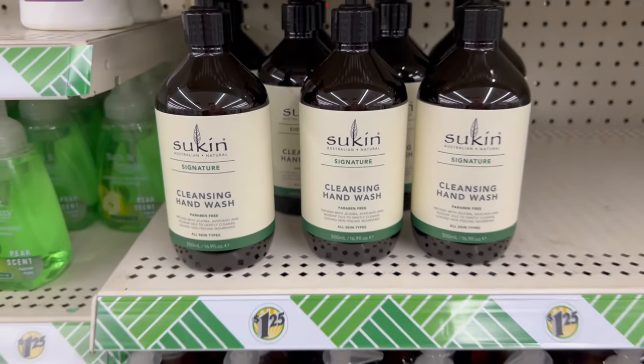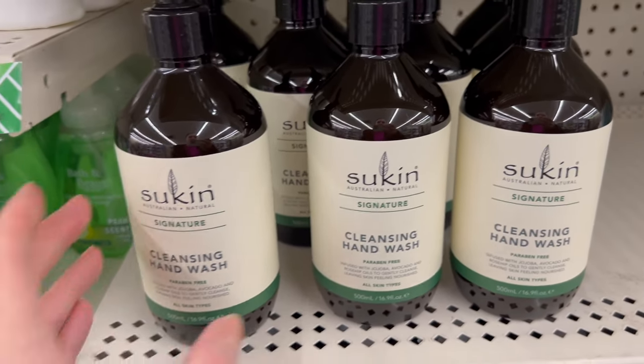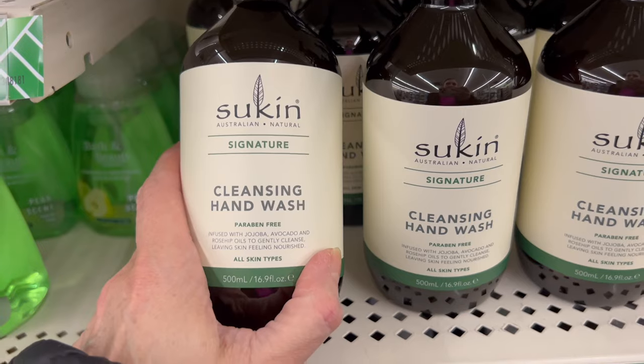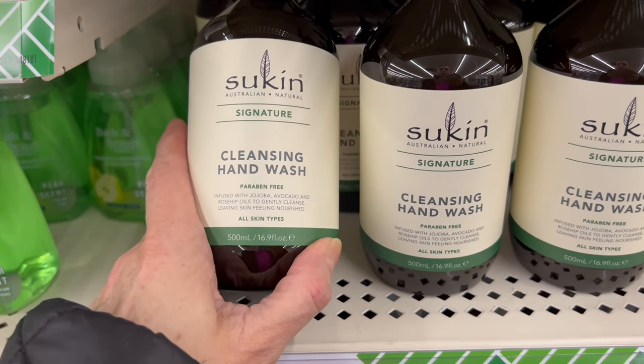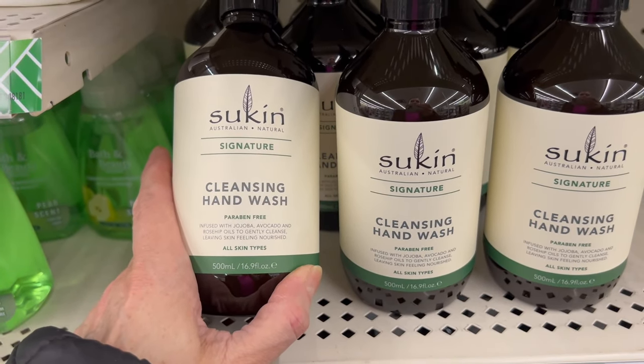What's up YouTube, Mimi here coming at you from my channel Bunny Birdie Gator. I'm still here at Dollar Tree at that same location, and I just came across this brand I had to look it up. It popped up on Amazon for like nearly twenty dollars for an eight-ounce bottle — this one is 16.9 ounces.